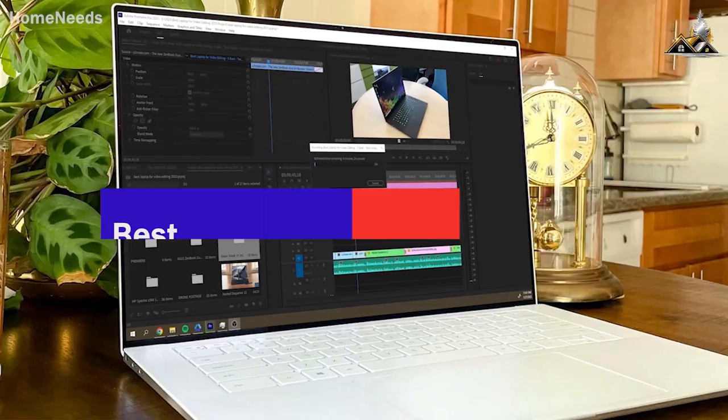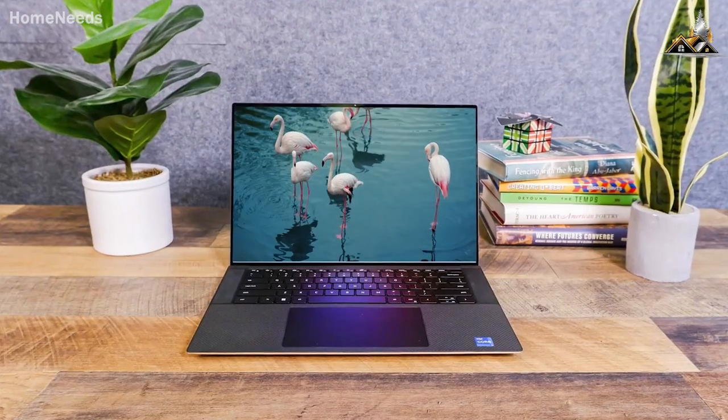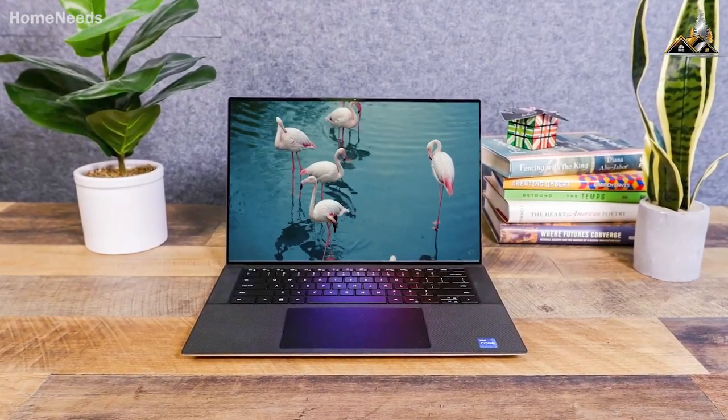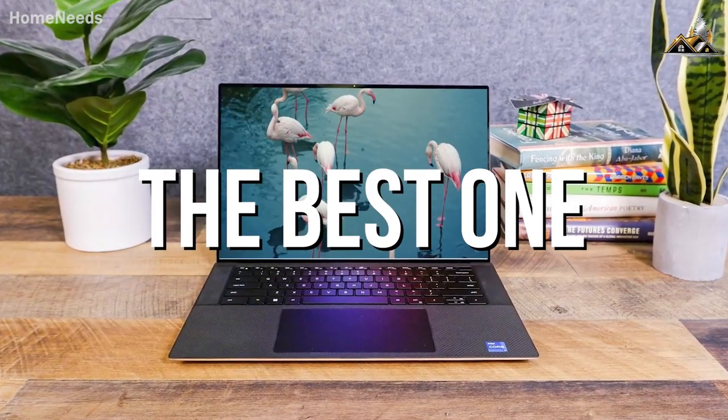I may have just found the best laptop for video editing in 2023. I've tested and reviewed some of the best-selling, most popular, and highest-rated video editing laptops in order to find the best one.